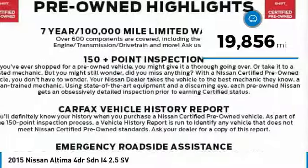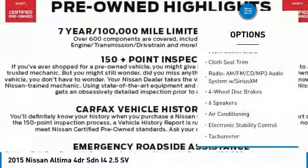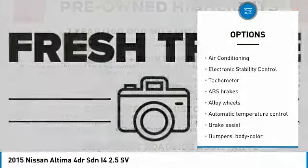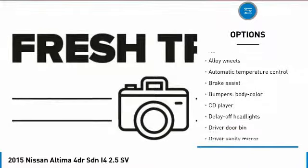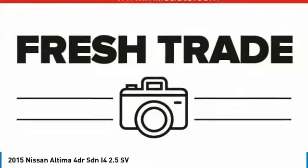This vehicle has less than 20,000 miles. Here are some of this vehicle's great options: air conditioning, dual airbags, power steering, alloy wheels, four-wheel disc brakes, CD player, electronic stability control, fog lights, security system, and rear window defroster.